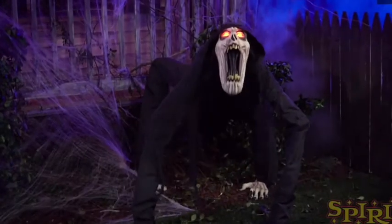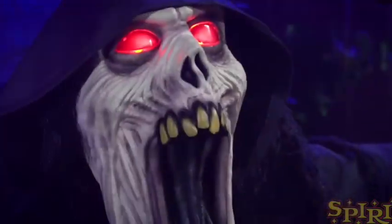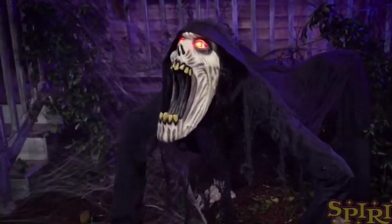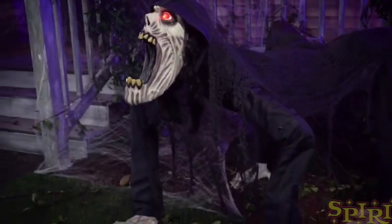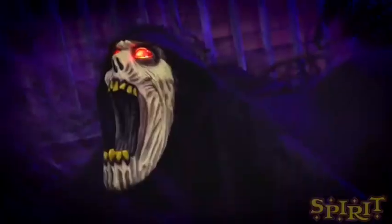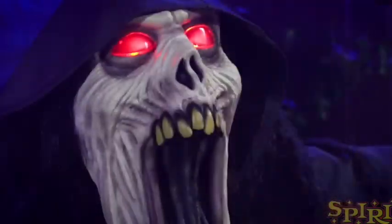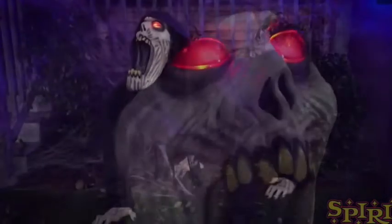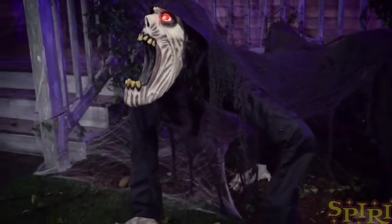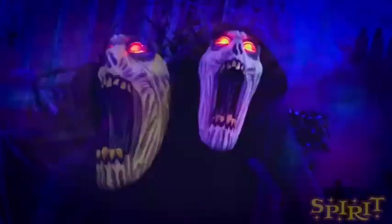Hey guys, welcome back, this is the Halloween Master and Spirit Halloween has given us another sneak peek for 2020. This is the Nightcrawler. I don't really know what this thing is. This guy is a very interesting animatronic — this one is probably by far the most interesting and bizarre animatronic of this year, and probably the most weird animatronic I have ever seen before.